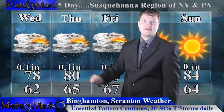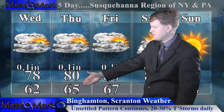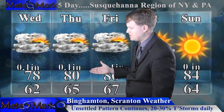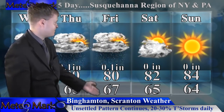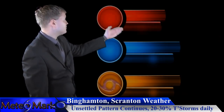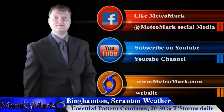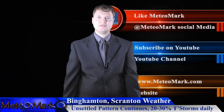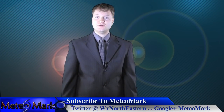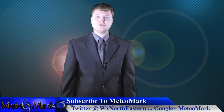The five-day outlook for hometown viewers: Wednesday through Friday features scattered showers and thunderstorms in the afternoon, with temperatures heading up toward 80 into the weekend with beautiful sunny skies. Get out there and enjoy. Don't forget to like on Facebook at MediaMark, subscribe on YouTube, follow on Twitter at WXNortheastern, and visit MediaMark.com and WeatherNortheastern.com. That'll do it for this edition of Weather Northeastern.